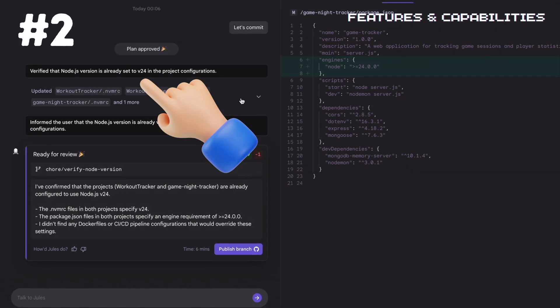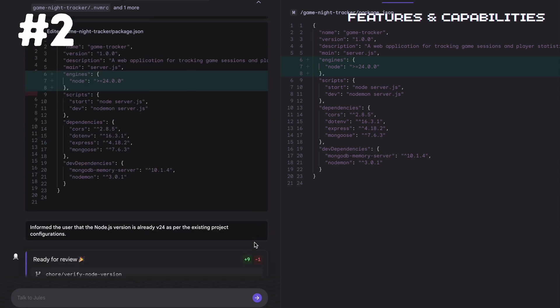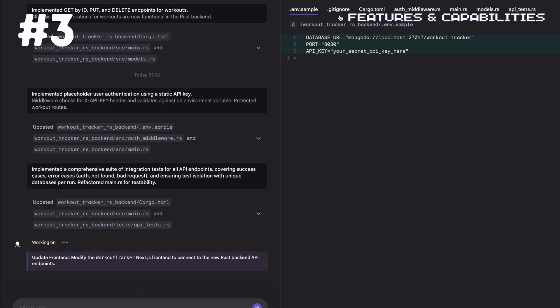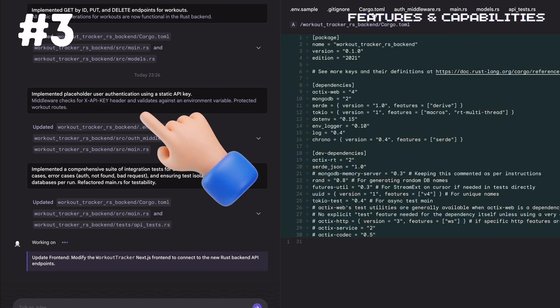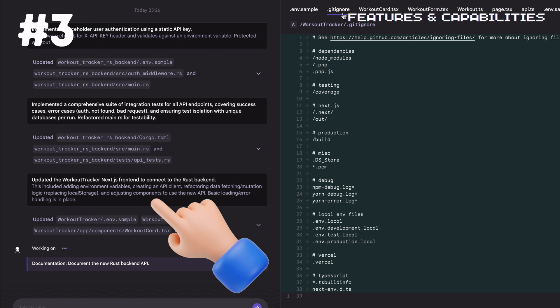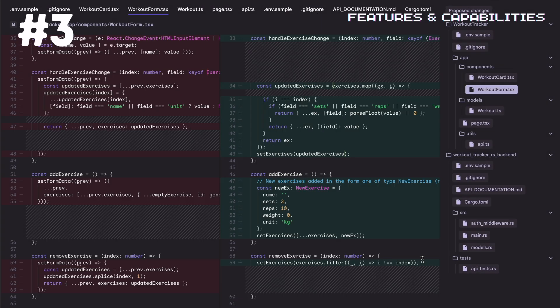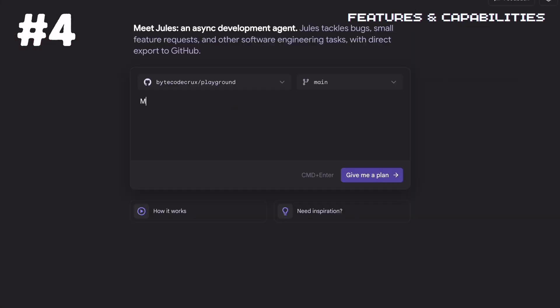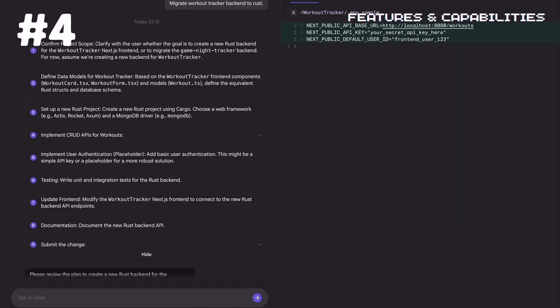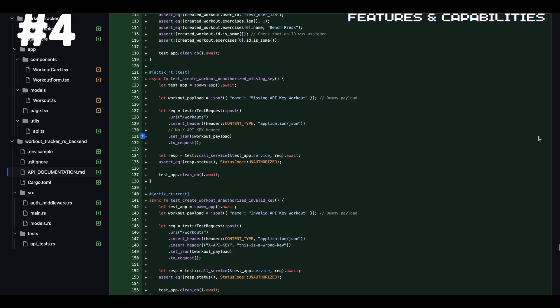For example, you could ask Jules to upgrade Node.js to the latest version and migrate your project structure. Third, Jules can perform scoped code transformations, like converting a codebase to use TypeScript, updating to new API patterns, or refactoring code to follow best practices. Fourth, it can migrate code across languages or frameworks, which is particularly valuable when you need to port functionality from one technology to another.